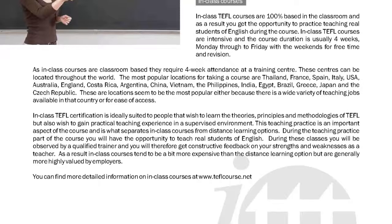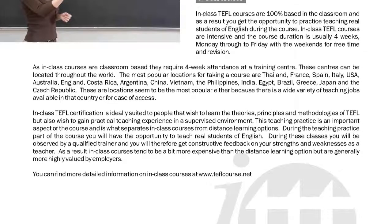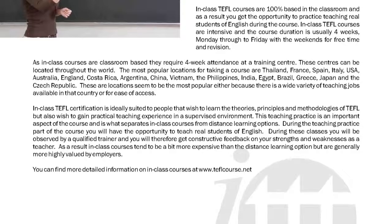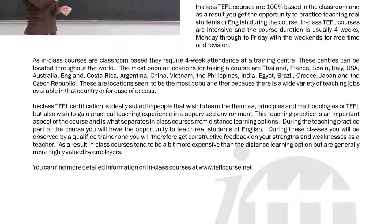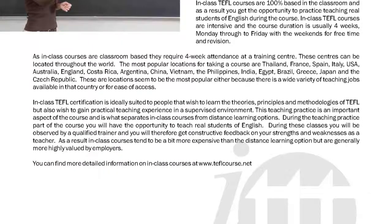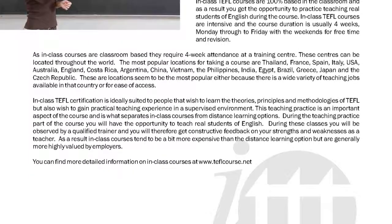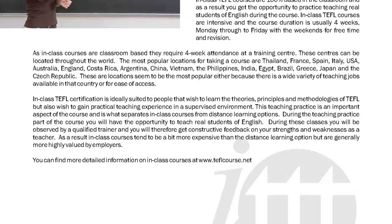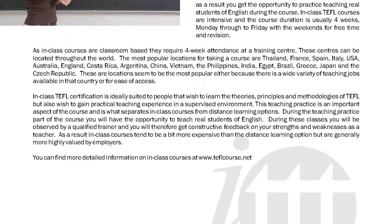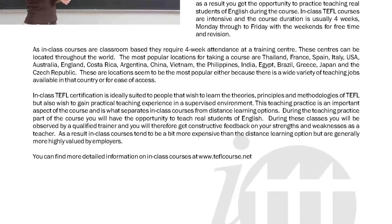During the teaching practice part of the course you will have the opportunity to teach real students of English. During these classes you will be observed by a qualified trainer and you will therefore get constructive feedback on your strengths and weaknesses as a teacher. As a result, in-class courses tend to be a bit more expensive than a distance learning option but are generally more highly valued by employers.